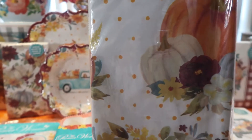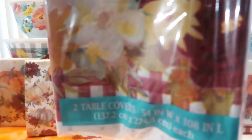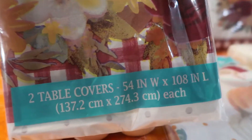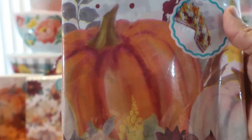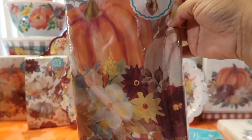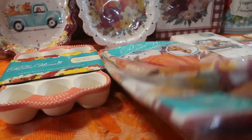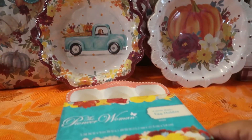That polka dot tablecloth set is $2.98 and you get two in the package. The second set also includes gingham at the bottom and is also a set of two. This one has flowers with pumpkins. You can see the polka dot down the middle and all the beautiful pumpkins and flowers on the side. These are $2.98 each for a set of two, so I have four tablecloths total.